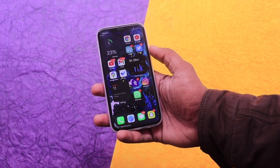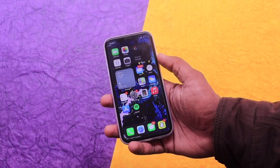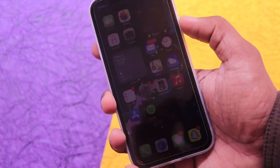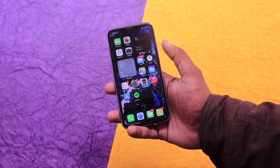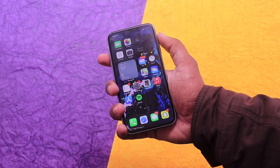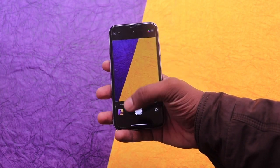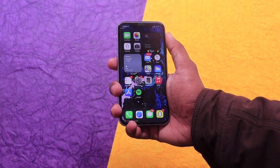Starting with the build quality and design — as always, it's a great premium-looking device with a glass back body and a 6.1-inch LCD display in the front. We are not going much into specifications this time, as we're going to talk about the overall experience more in this video. One thing that's perfect about the iPhone 11 is its size — it's pretty adequate, not too big, not too small, and pretty handy for one-hand usage too.